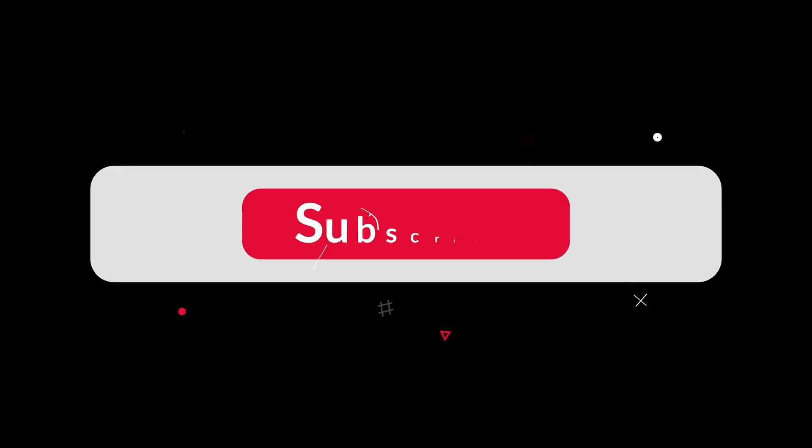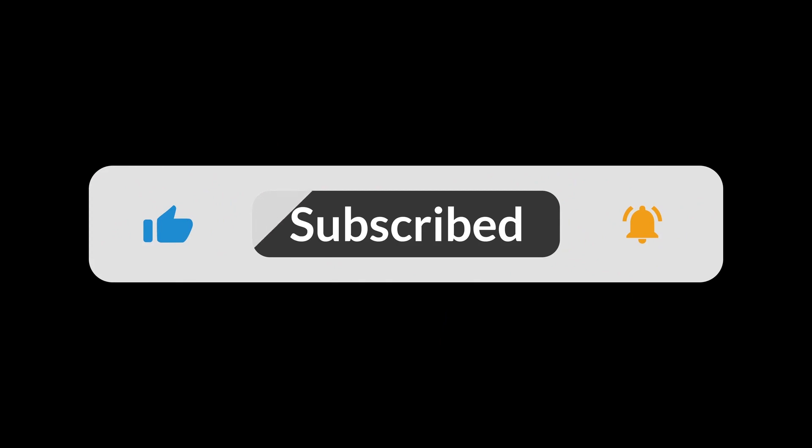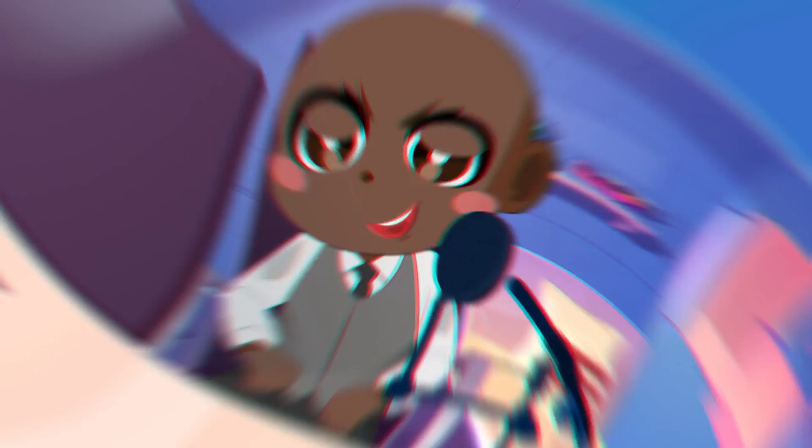Make sure you subscribe and click the notification bell. If you subscribe and comment 'I subscribed,' you'll be sure to get a reply from me.